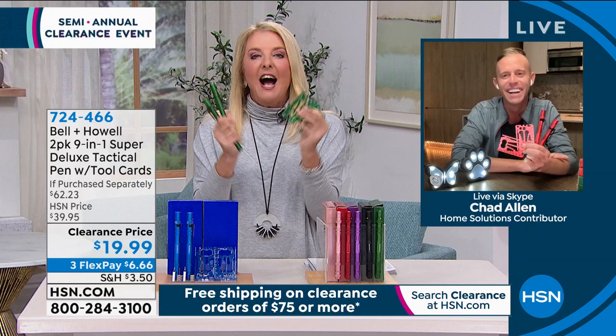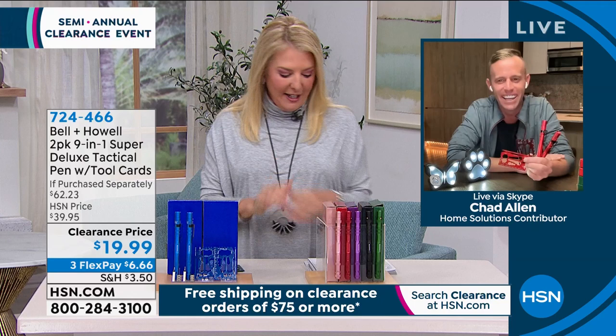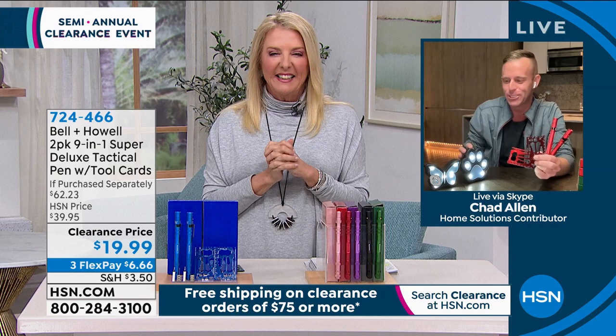Chad will be back shortly. We've got solar decorative lights coming up — basically never been featured, fun shapes, on sale, a set of eight. Let me show you a couple more things available right now, because this is the final last hour of our semi-annual clearance event — we only do it twice a year.